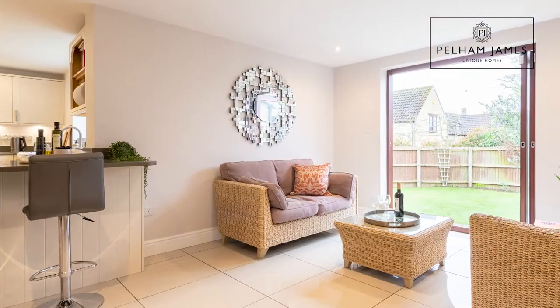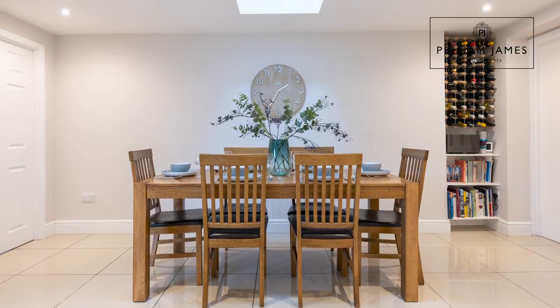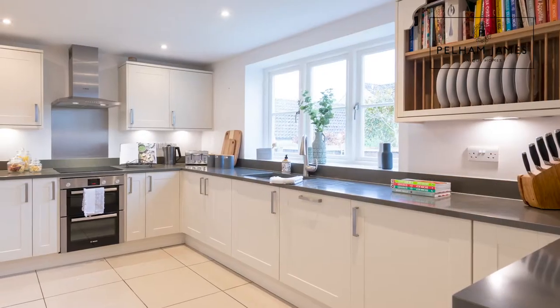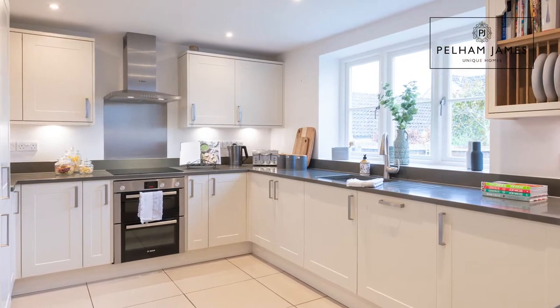This wonderful kitchen diner is really light, bright and spacious, with plenty of space for relaxed seating by the bifold doors that open onto the garden, and a big table for all your friends and family. There's also a breakfast bar for those hurried school day mornings. The kitchen itself is fitted with a built-in double oven with induction hob, a dishwasher, and a built-in fridge and freezer.